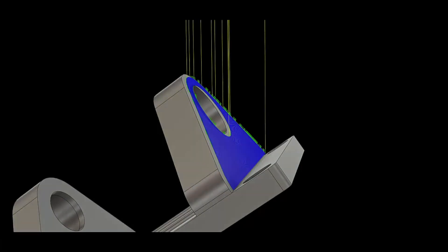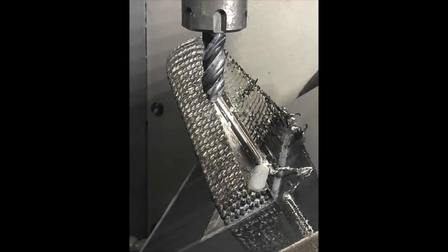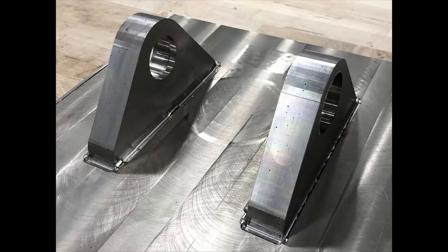In conclusion, we've seen the benefits of hybrid manufacturing firsthand and we see it as a key area of growth in the future of manufacturing.